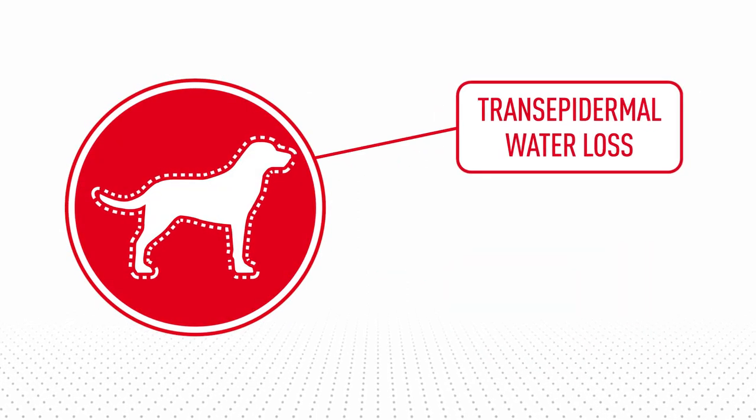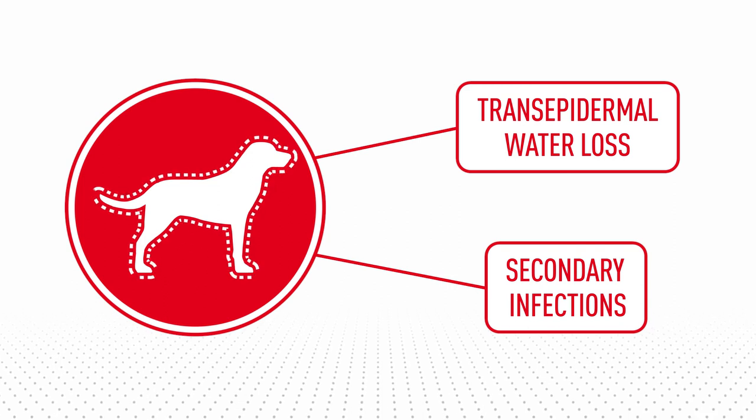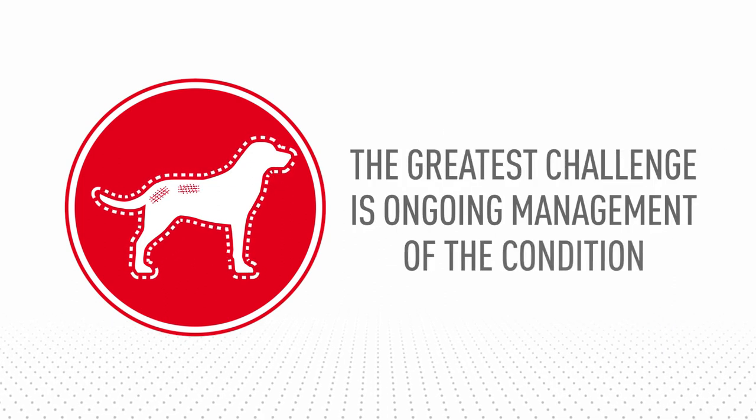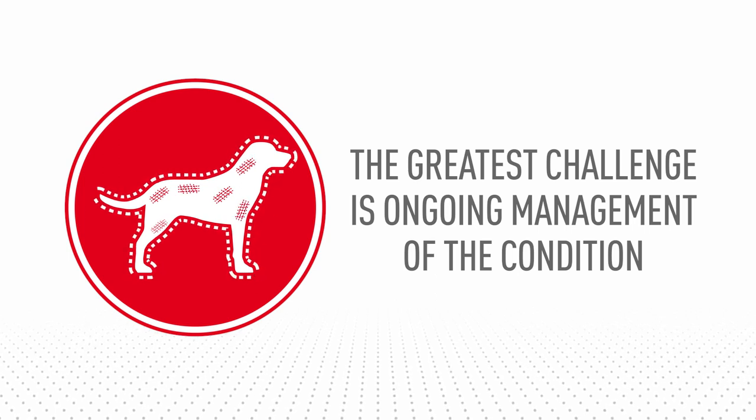The compromised skin barrier means more transepidermal water loss and secondary infections, further exacerbating the condition and discomfort. The greatest challenge is ongoing management of the condition to improve the quality of life of the pet.